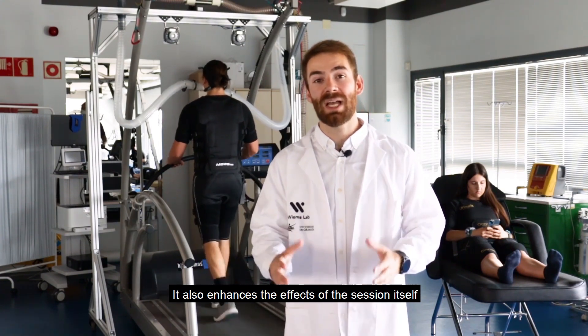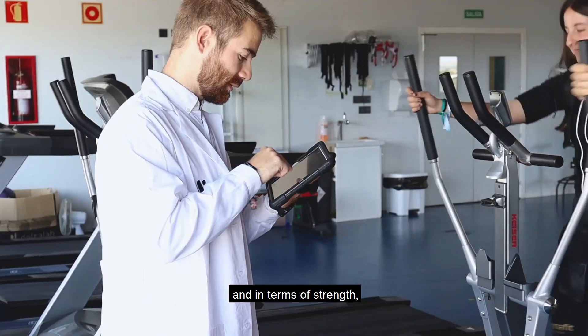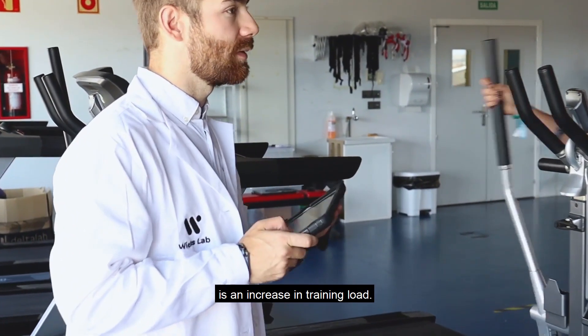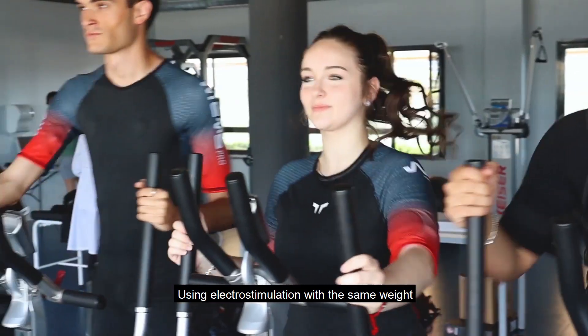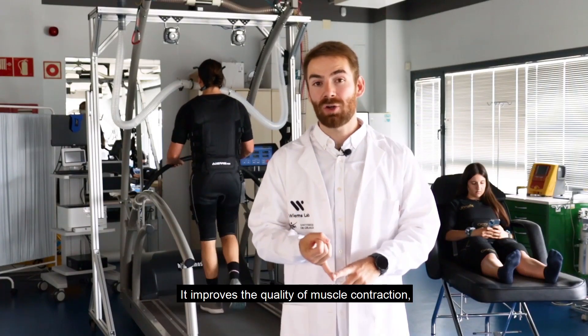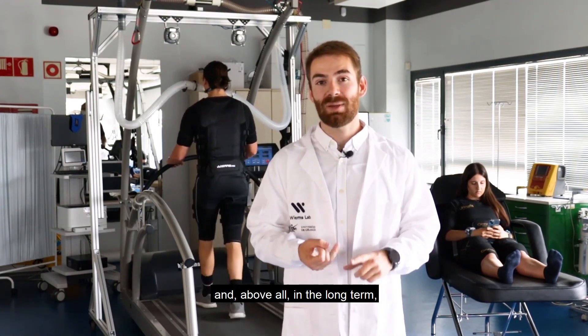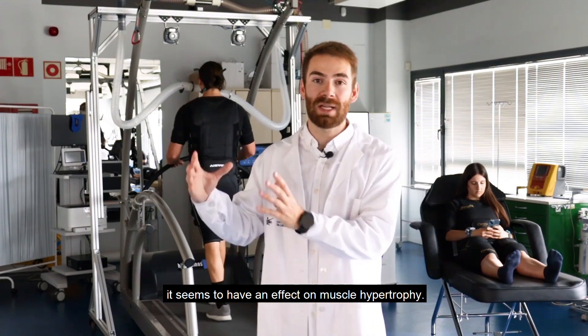It also enhances the effects of the session itself by increasing the contraction of all muscle groups, and in terms of strength, what we have observed is an increase in training load. Using electrostimulation with the same weight seems to have an effect on the training load. It improves the quality of muscle contraction, increases muscle power, and above all in the long term, it seems to have an effect on muscle hypertrophy.